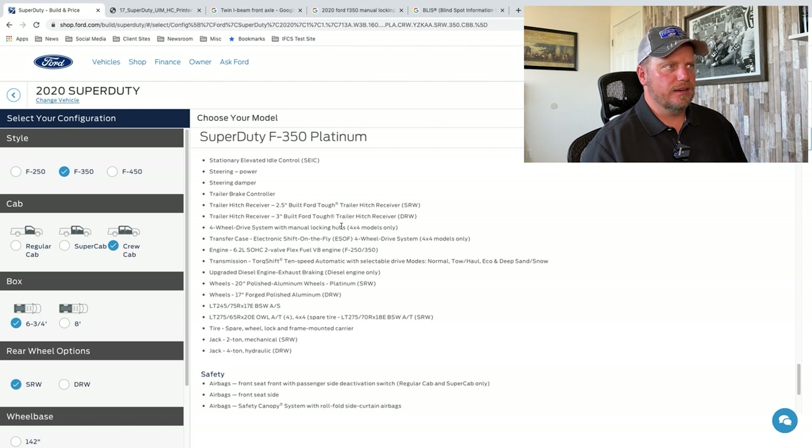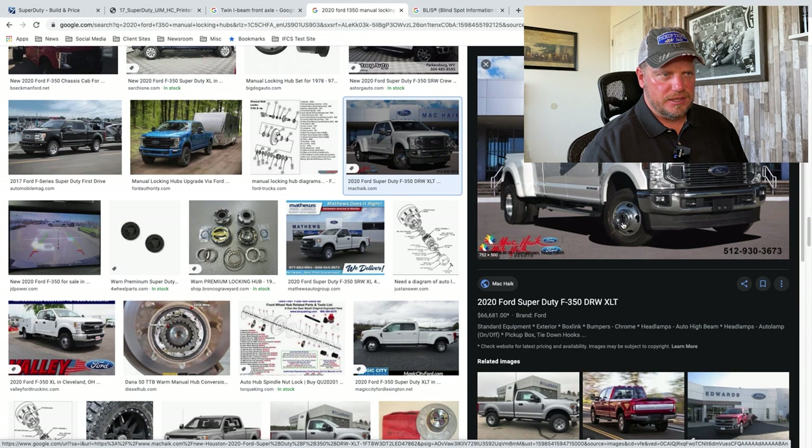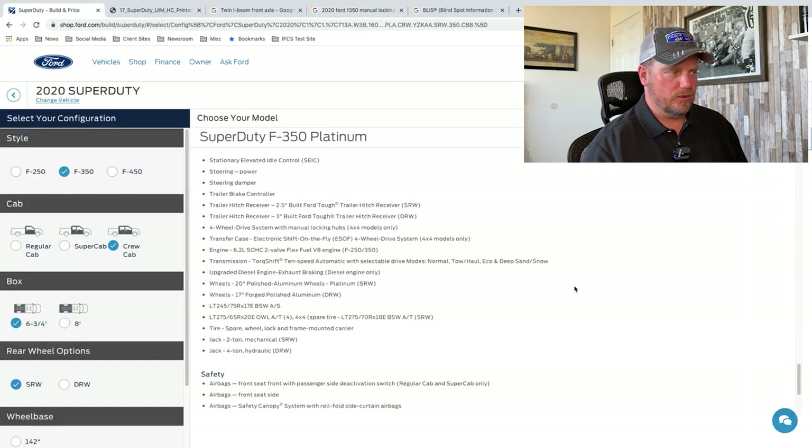Four-wheel-drive system with manual locking hubs. I remember I had an F-350 — right in the front wheel, you can see it's got a manual locking hub in the front. I asked Ford why they still did that. Manual locking hubs are still in the front, which is just a throwback — that's the way it was in the 70s for all four-wheel drives.